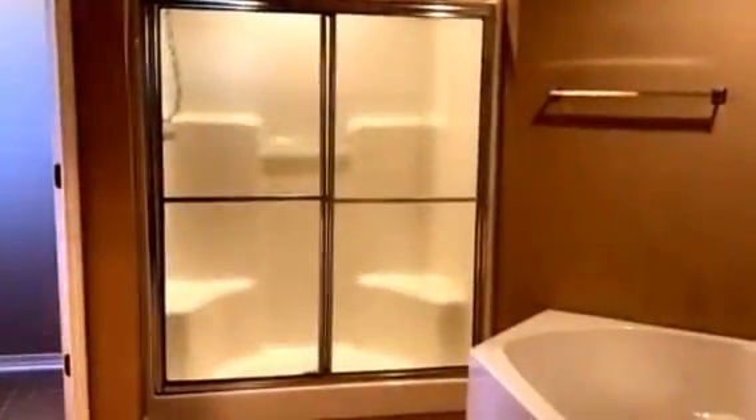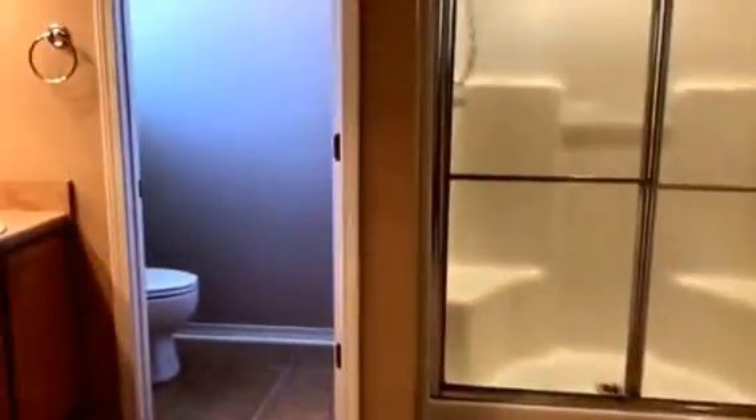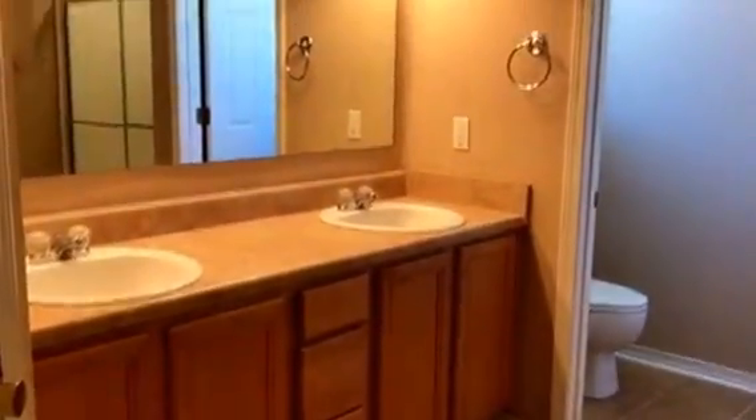We have tile flooring in this master bath. As you walk in you can see you have a five-foot walk-in shower, a jetted garden tub, a private commode water closet, and a double his-and-her vanity. As you turn right around here you can see the two walk-in closets — his and her closets in this master.